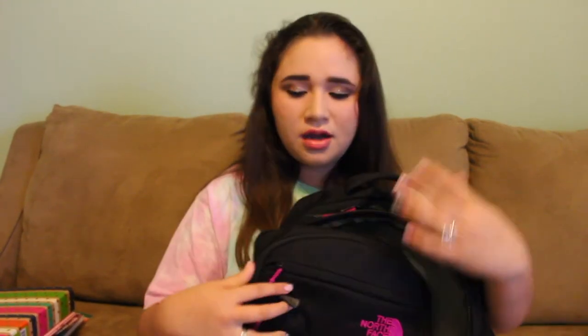In the front pocket I have a few things. I have my Rosebud Salve to keep your lips moist and not cracked, because cracked lips aren't cute. I have a tampon — you know, girl stuff. Then I have my Style Haul nail file, which is kind of breaking but I've used it a lot. And I just have a bobby pin and a pencil.